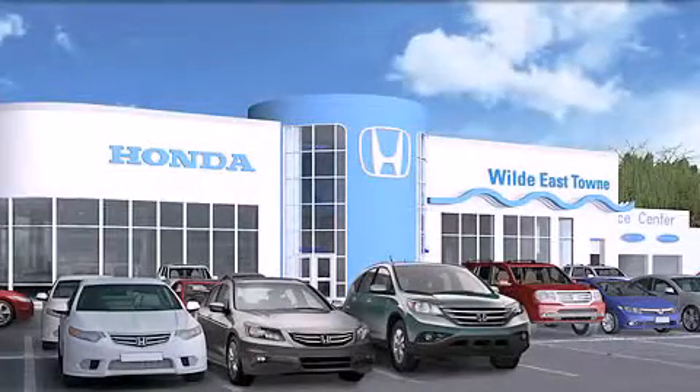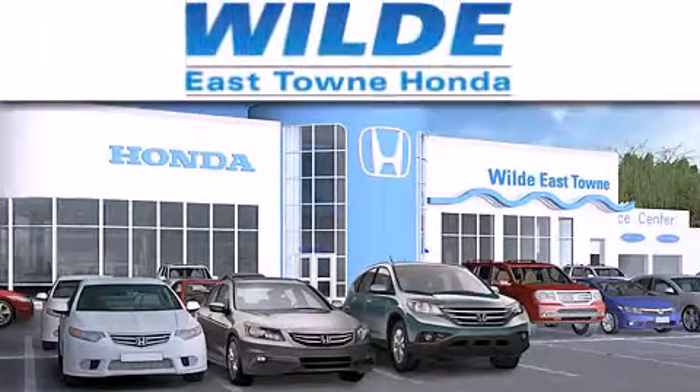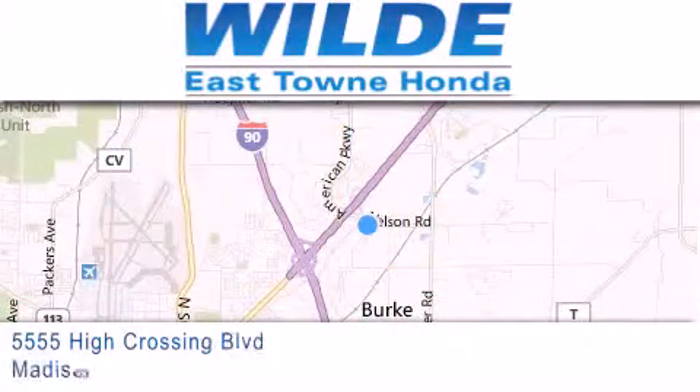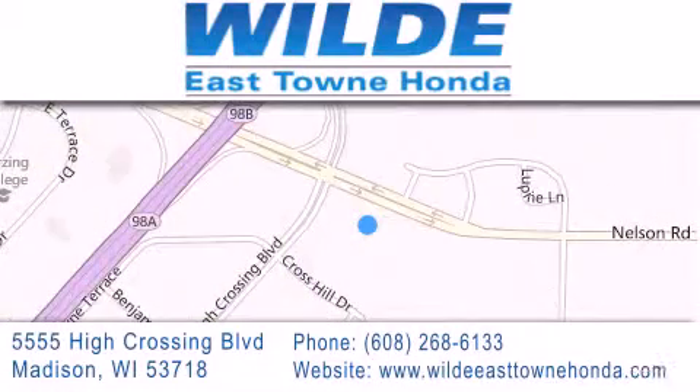Thank you for considering Wild Easttown Honda for your next vehicle. If you have any questions, please visit our website, give us a call, or stop by our dealership located at 5555 High Crossing Boulevard in Madison.